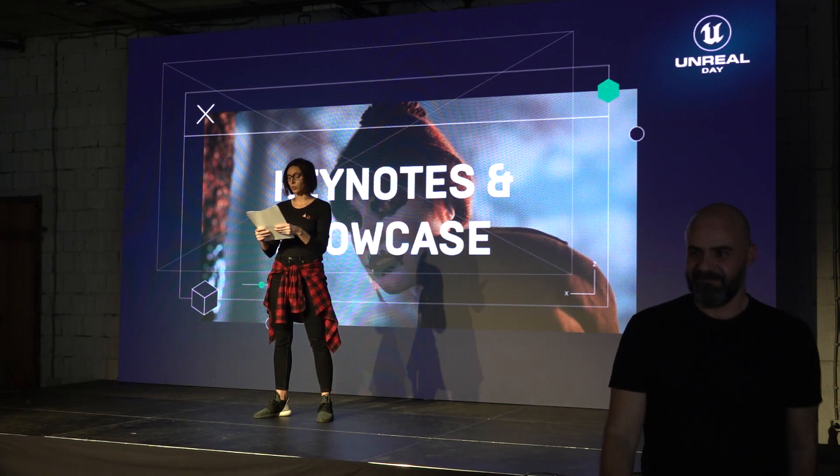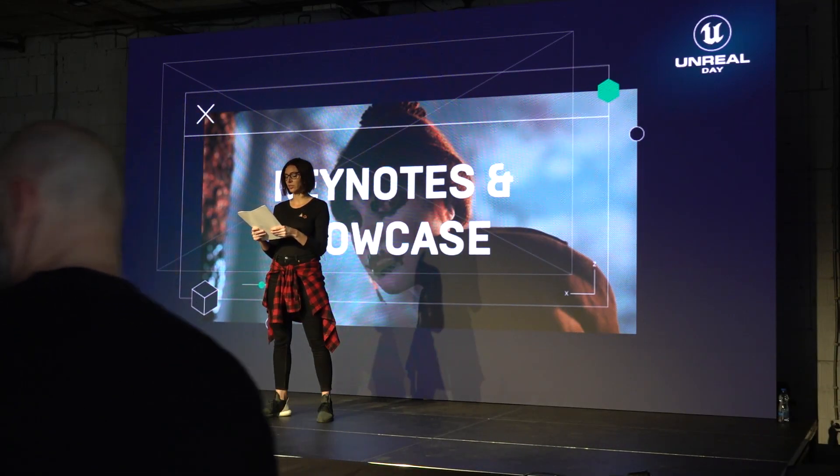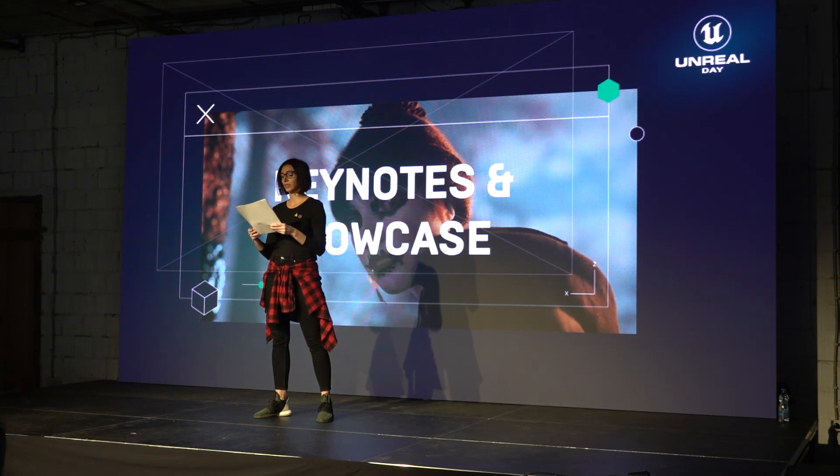TakeOne is specialized in motion capture data processing, including tracking, animation, developing, modeling, and also rigging, solving, and editing.